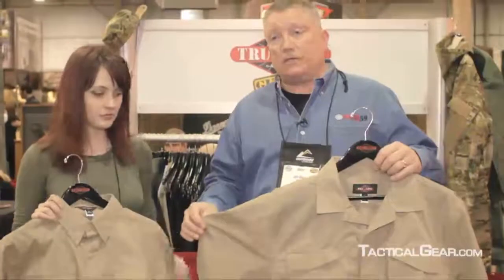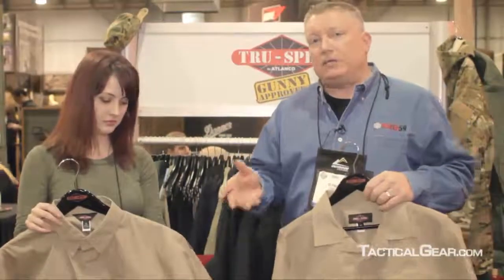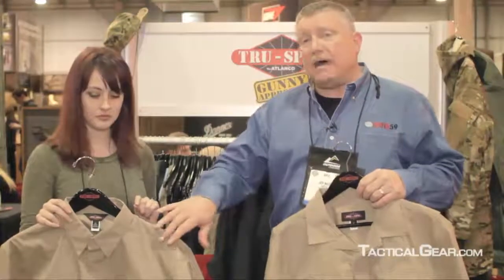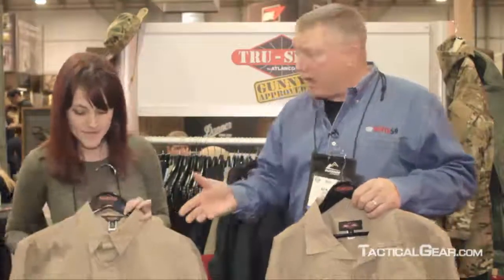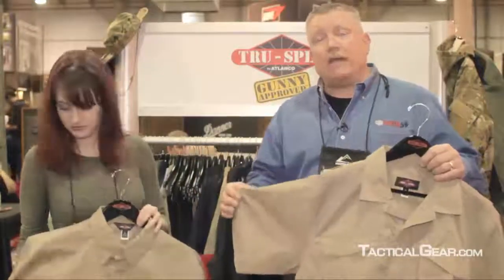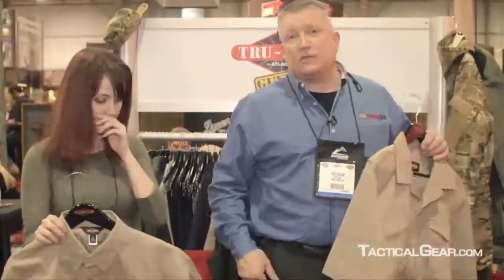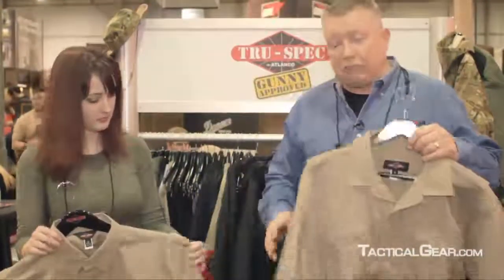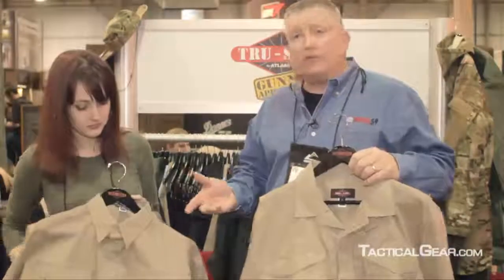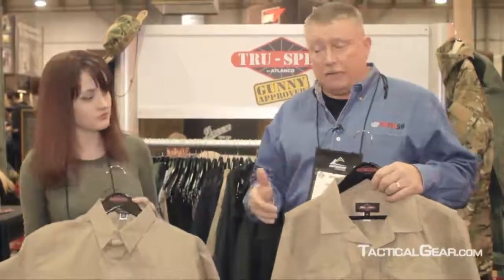It comes in both long sleeve and short sleeve. The significant change here is we've had this shirt in the line before, but we have not had the button-down placket, which we've got a lot of requests for. The most significant change is we've changed the weight of the fabric. Whereas 24-7 pants are 6.5-ounce polycotton ripstop, we've changed it to 4.5-ounce polycotton ripstop. The reason for it is it just delivers a more comfortable upper torso feel.